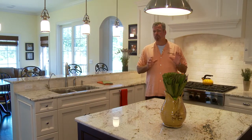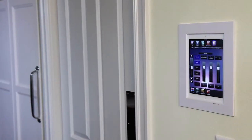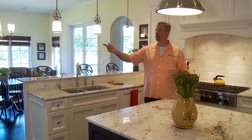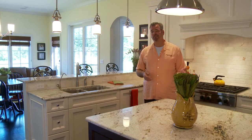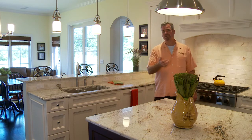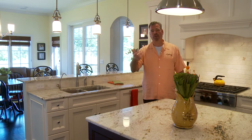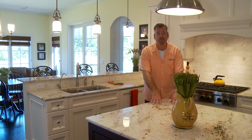We put a Savant system in here, which computer-operates really everything in the home. You want to pop up a quick recipe for the night, you pop it up. You want to change the music, you hit a button. You can do it all from your iPhone. You can be downstairs watching TV, have the doorbell ring, and see who's at your front door. Amazing — I know you're going to love this kitchen.